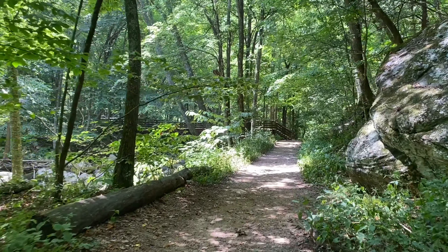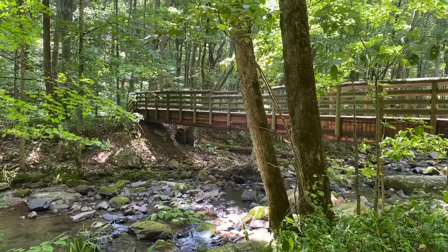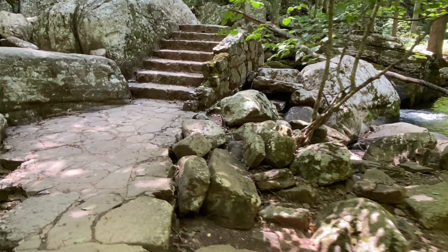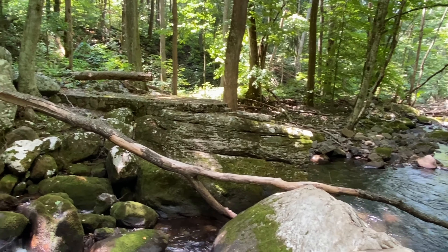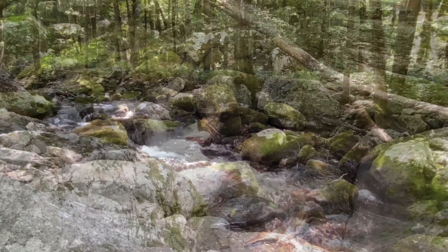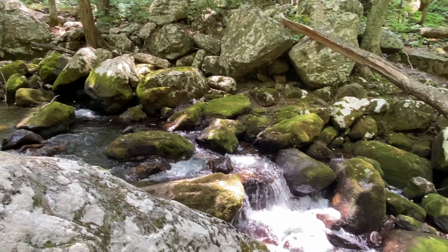And here's the bridge where we're completing the loop. I'm going to take a little detour down here. It's a nice stop, almost back — but I hate to leave this place. It's so calm and soothing.